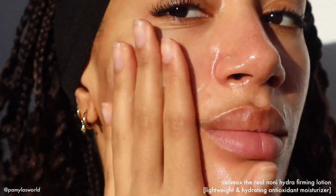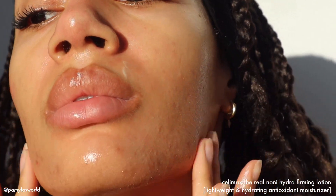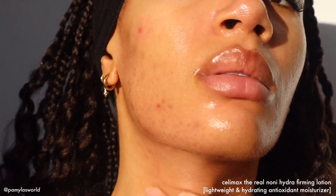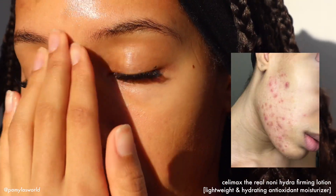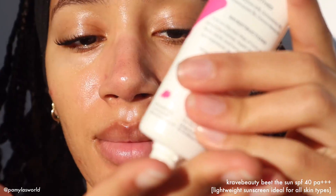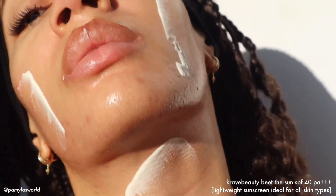Having a well-hydrated base is always going to be the common denominator in any of these looks — glass skin, dolphin skin, glaze donut skin — all of these really glowy skin aesthetics. And please don't let a skin concern like acne, eczema, psoriasis, or hyperpigmentation stop you from achieving your glass skin dreams. Live for yourself, find beauty trends that truly resonate with you, and don't think you have to wait until your skin looks a certain way to participate.